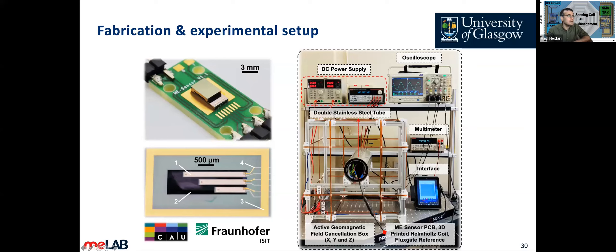Here is the experimental setup in our lab. One of the main issues is noise cancellation. We used a double stainless steel tube with the sensors inside. We also had a cube — an active geomagnetic field cancellation box. Using both static and active cancellation, we could reduce the magnetic noise significantly.